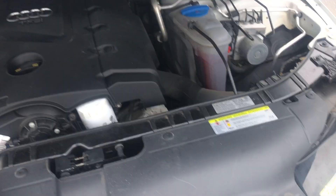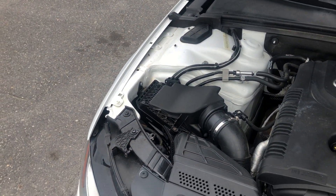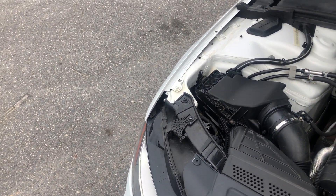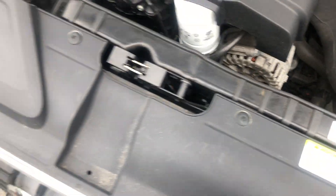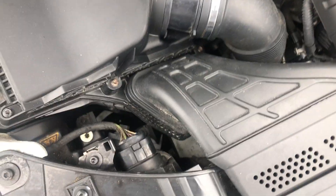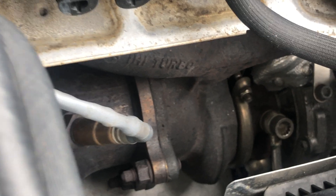A little storage space. So here's your engine — looks good. Found the turbo.